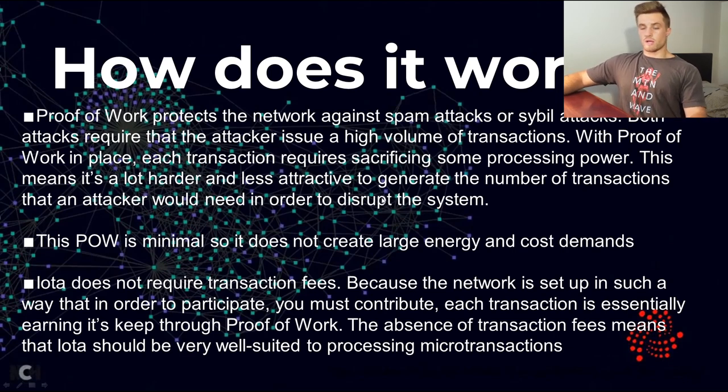Due to the participation across the network, IOTA does not need fees — you contribute and then get your reward by contributing. The absence of these fees means IOTA is very suitable for micro transactions and nano transactions, just very very small transactions. This is also what I meant before about the number of coins — we want a lot of coins so that we can process these very tiny amounts.